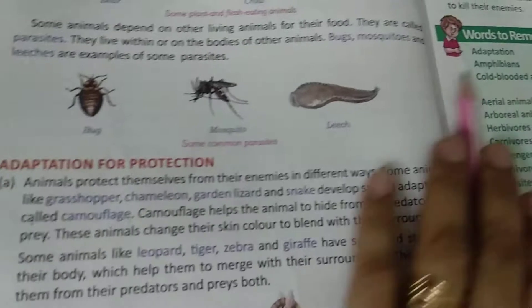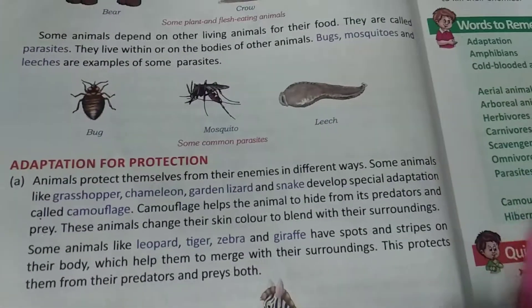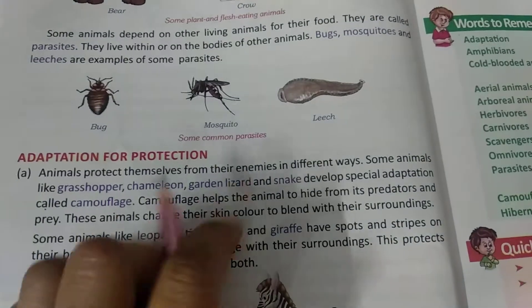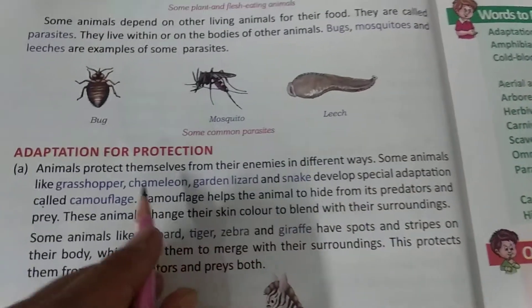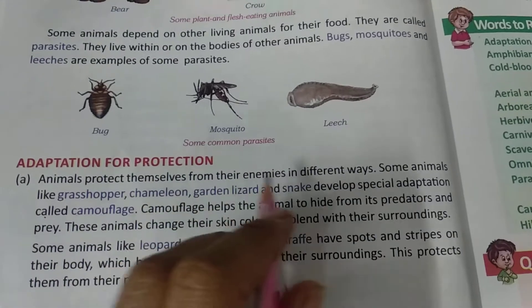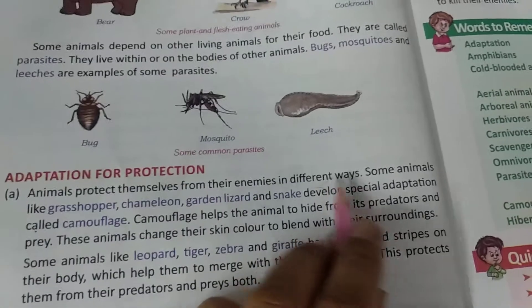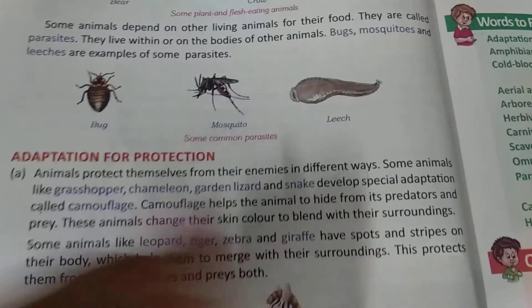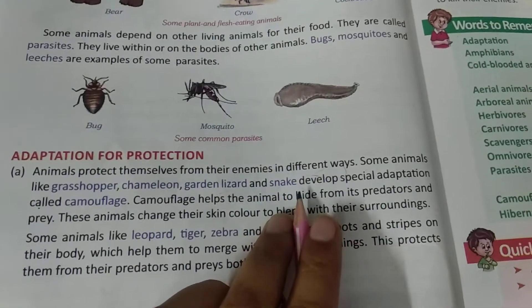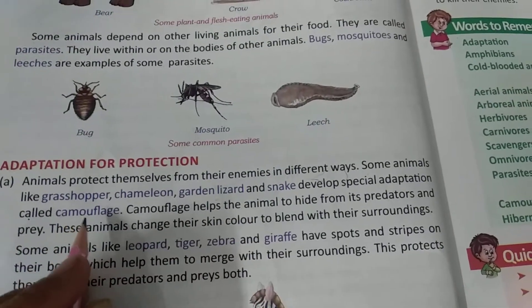Now we will study adaptation for protection. Animals protect themselves from their enemies in different ways. Some animals like grasshopper, chameleon, garden lizard, and snake develop a special adaptation called camouflage.